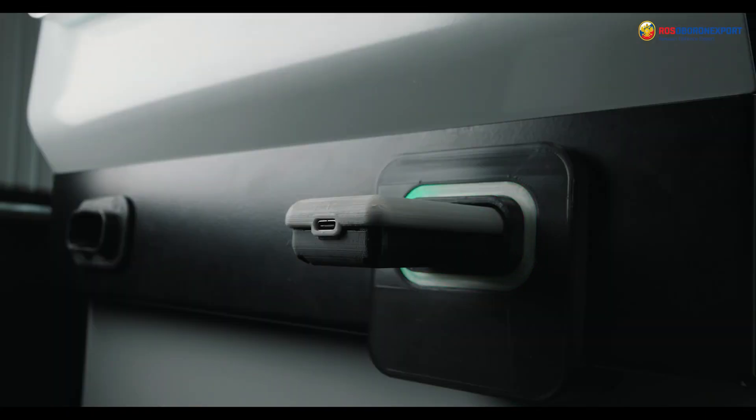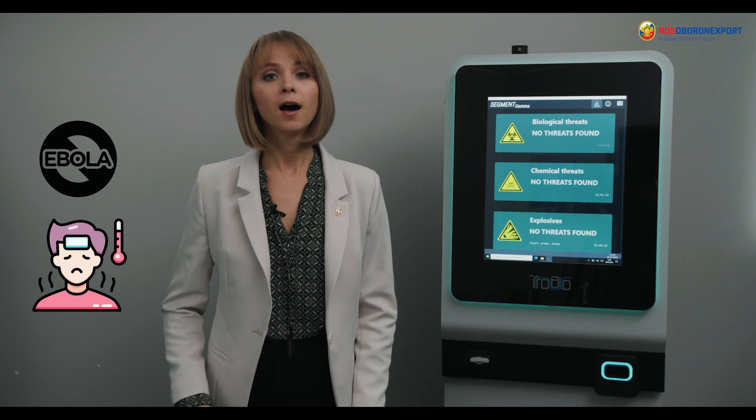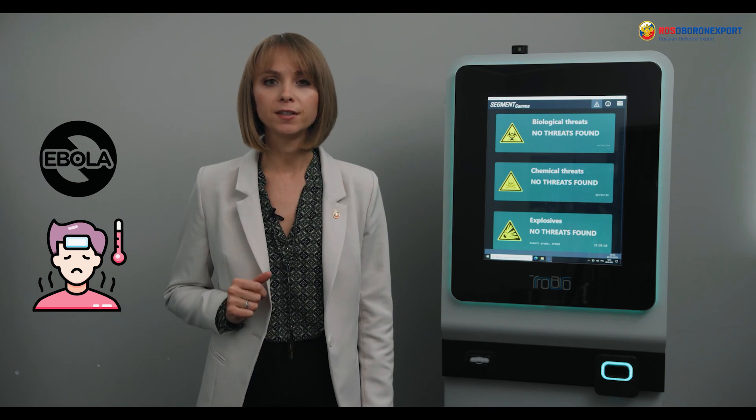Biological hazards can be extremely dangerous even at very low concentrations. For example, 1 to 10 Ebola germs in the air are enough to cause severe illness in humans.